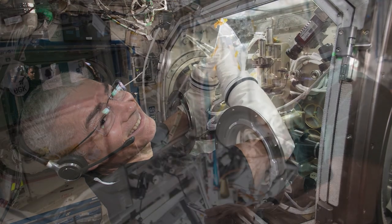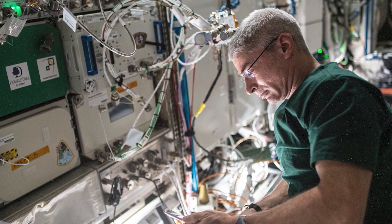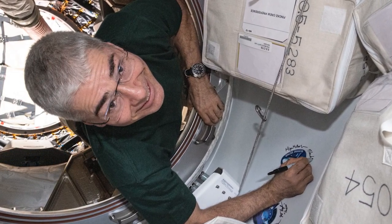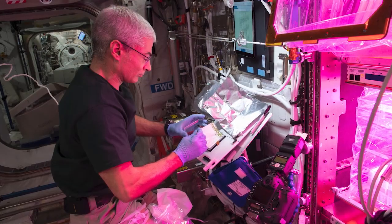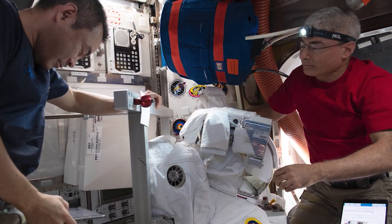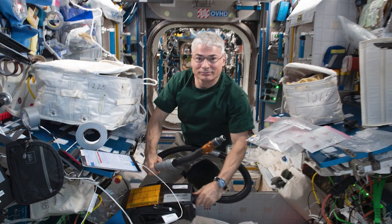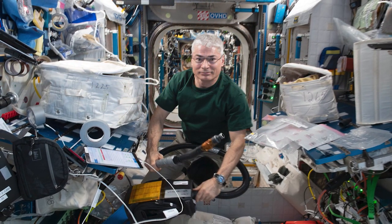Meanwhile, on Tuesday, NASA announced that NASA astronaut Mark VandeHei and Roscosmos cosmonaut Piotr Dubrov would remain aboard the space station until March 2022. Upon return to Earth, VandeHei will hold the record for longest single spaceflight for an American, edging out former NASA astronaut Scott Kelly with a whopping 353 days' spin in space.